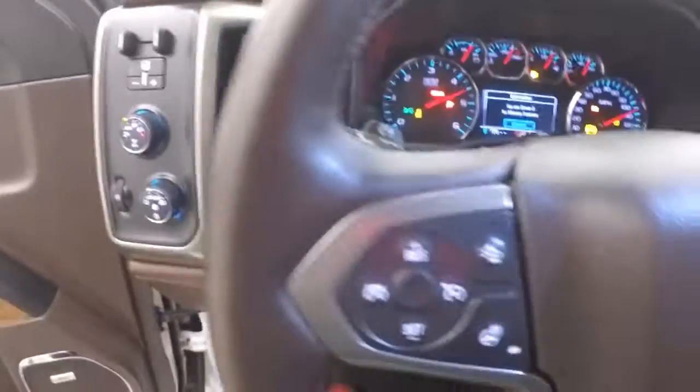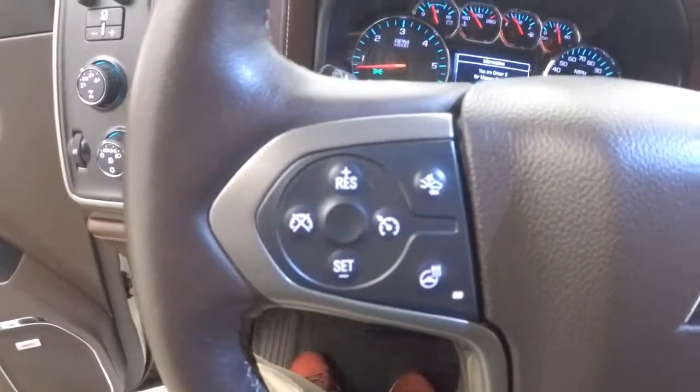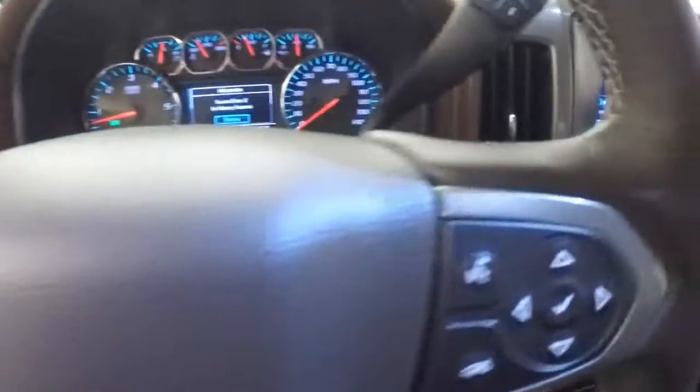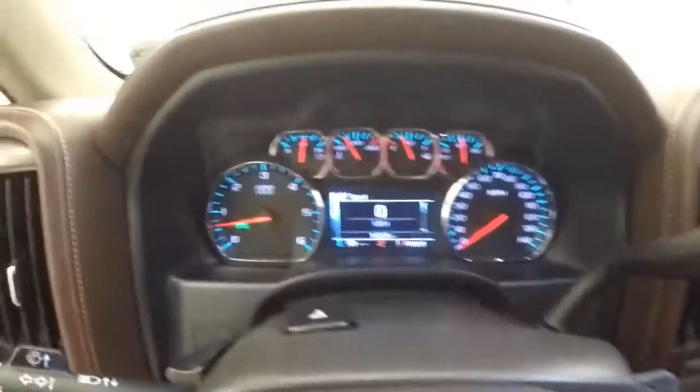Four wheel drive, cruise controls, heated steering wheel, and crash detection. There are buttons on the steering wheel, as well as Bluetooth, stereo, and menu buttons on the other side.